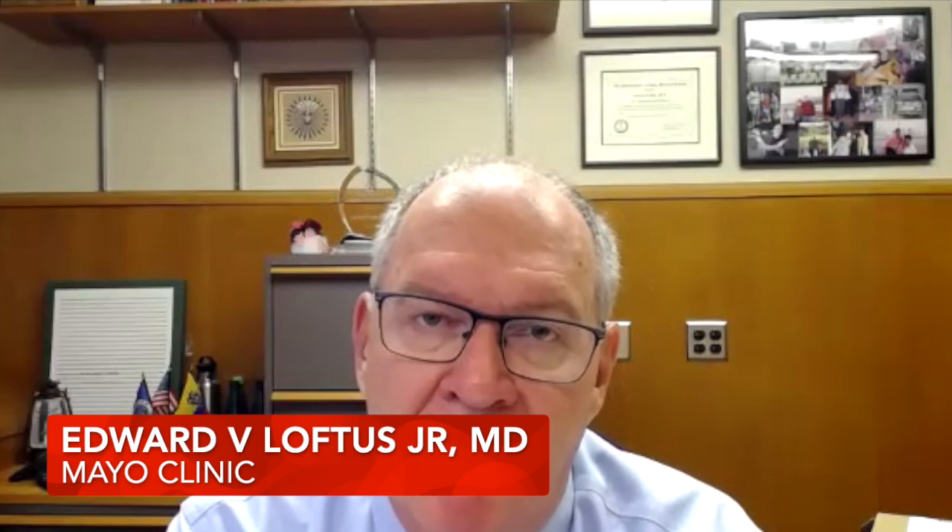This is the first anti-IL-23 approved for both indications. In a complex world, even providers like to have simple algorithms, so knowing that one drug is approved for both conditions might make them more likely to use it. It adds another option for patients, it can be used in both the advanced therapy-naive and exposed populations, and it's a pretty safe drug — so it's really going to appeal to a broad number of patients.